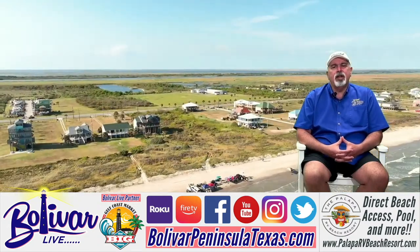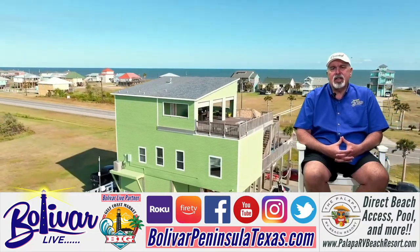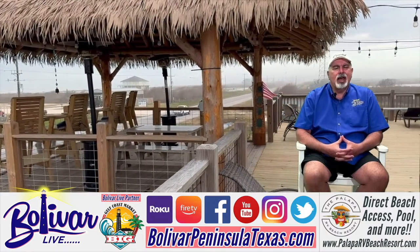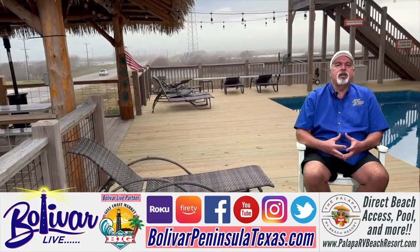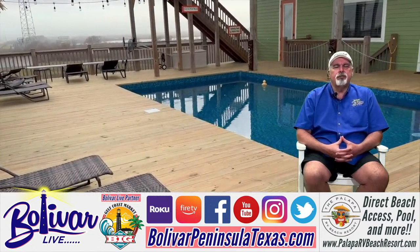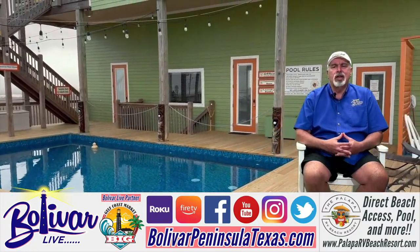The great part is the birding around there is fabulous this time of year. And as you can see, getting to the location it's easy to pull in and it's easy to pull out off Highway 87 because of the location on the eastern end of Bolivar Peninsula.